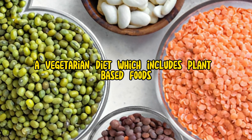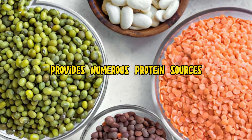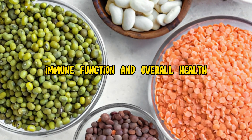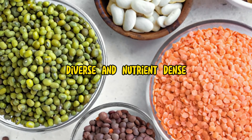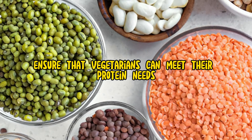A vegetarian diet, which includes plant-based foods and may incorporate dairy and eggs, provides numerous protein sources essential for muscle repair, immune function, and overall health. Diverse and nutrient-dense, these sources ensure that vegetarians can meet their protein needs effectively.